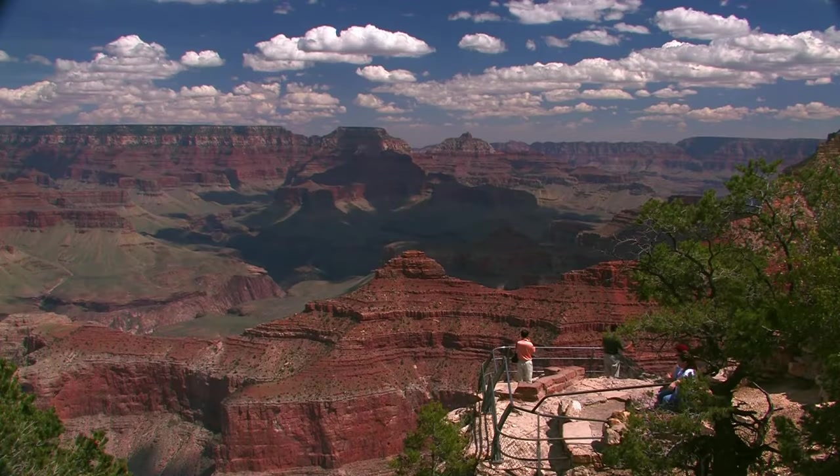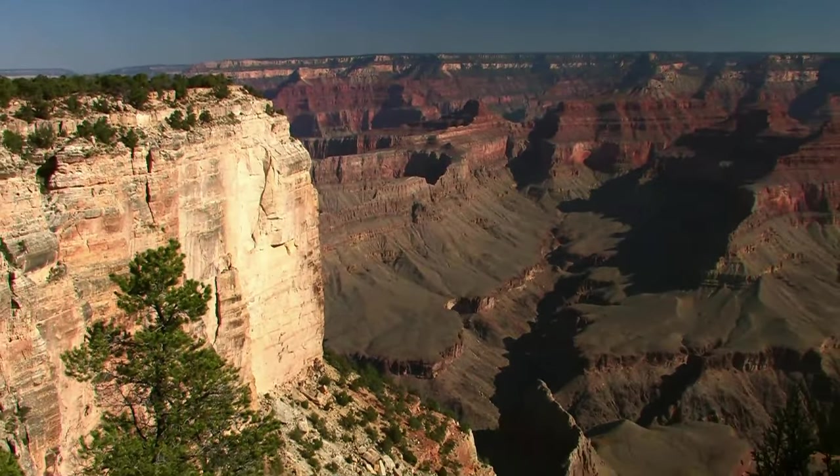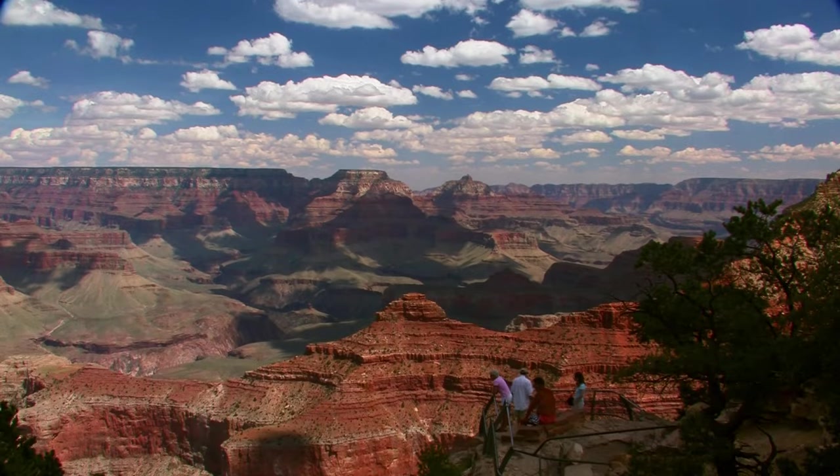The south rim of the Grand Canyon receives 90% of the park's visitors because it's easiest to reach by car. You can literally drive up to the edge. The views are spectacular. Plus, the sun is at your back, so you don't have to squint.